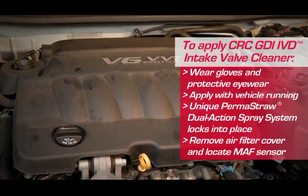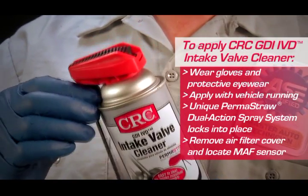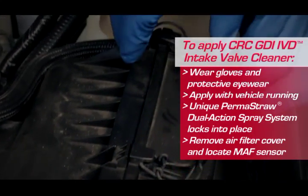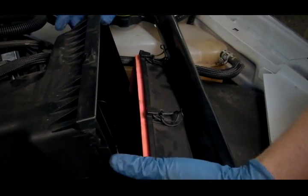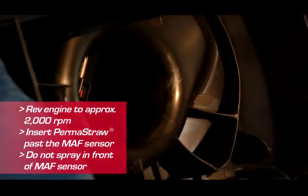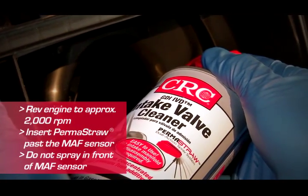Apply the product with the engine running and at operating temperature. The unique Permastraw actuator locks into place preventing the straw from being drawn into the air intake. Remove the air filter cover and locate the MAF sensor between the air box and throttle body. Have someone rev the engine to about 2,000 RPMs and engage or lift the Permastraw dual action spray system and insert past the MAF sensor.